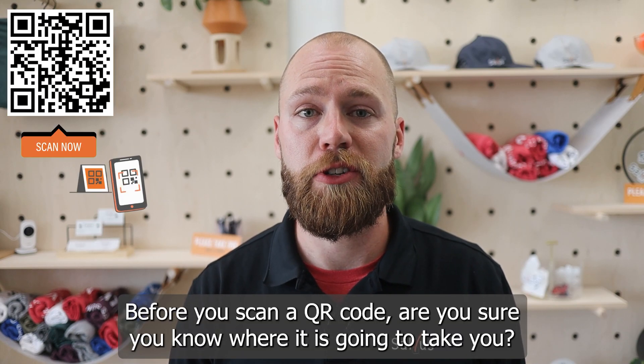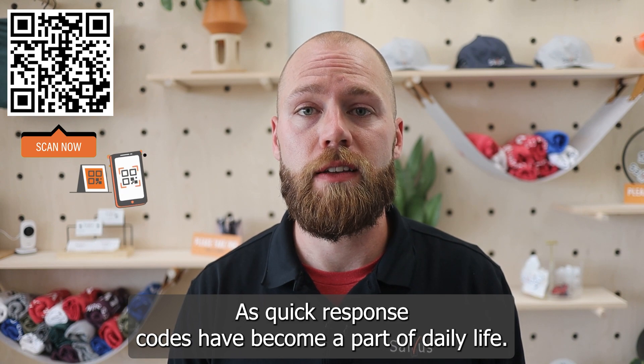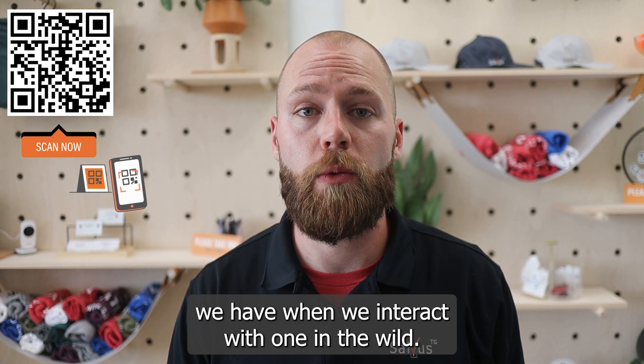Before you scan a QR code, are you sure you know where it is going to take you? As quick response codes have become a part of daily life, cybercriminals have begun leveraging the newly established trust we have when we interact with one in the wild.